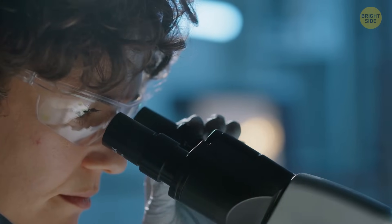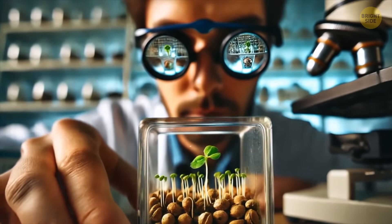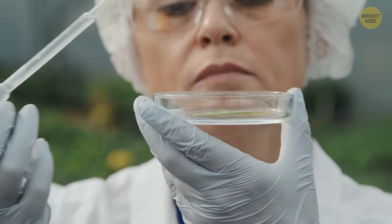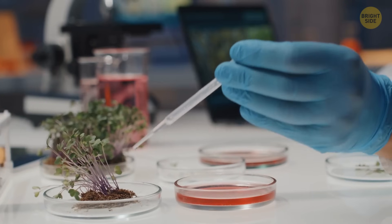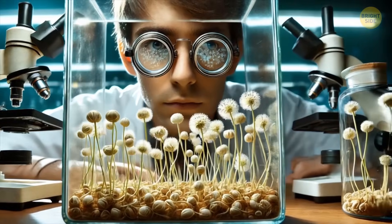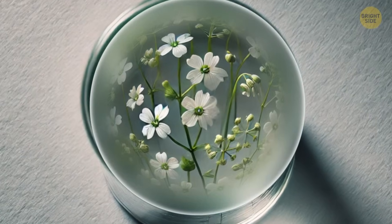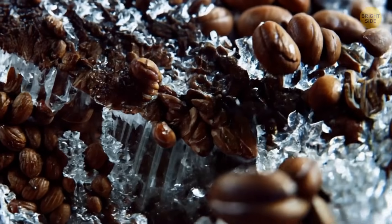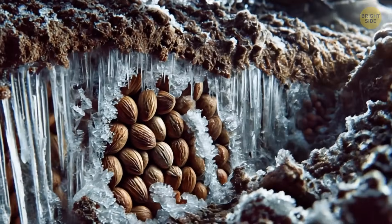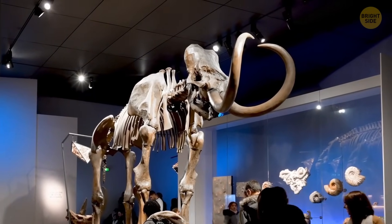The scientists carefully took those out and put them in small containers to help them grow — and they were able to grow the plants. Their flowers were shaped a little differently from the flowers of the same plant that grows today. After a year, the Ice Age plant even made new seeds. Based on this, the scientists suggested that permafrost could be a depository for an ancient gene pool, and that we could find extinct species there and bring them back to life.